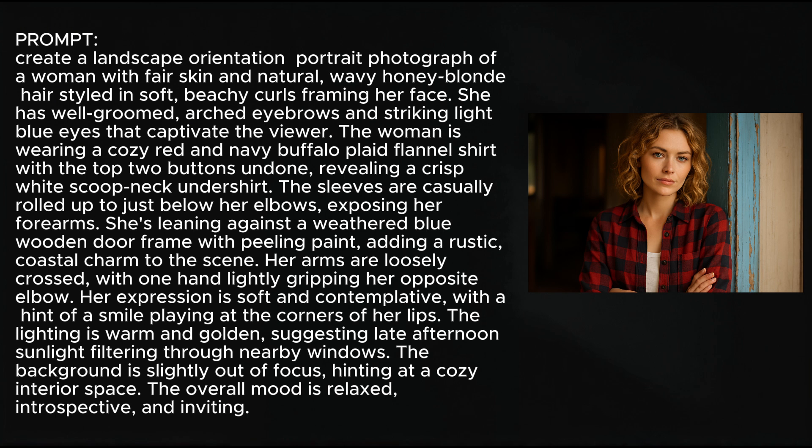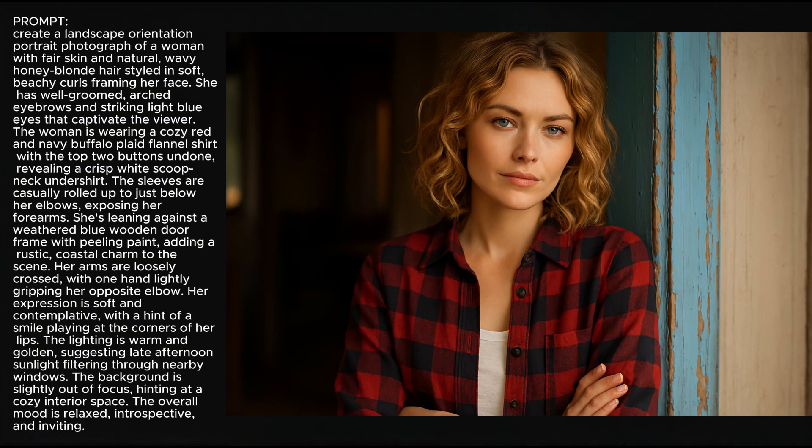So let's try something different — a lady standing in a doorway. Big long prompt, again written by ChatGPT. I don't see any issues with it. The number of fingers visible looks appropriate for the hands, which is always a good sign. We've got two eyes, one nose, one mouth. I think we're on the right track.